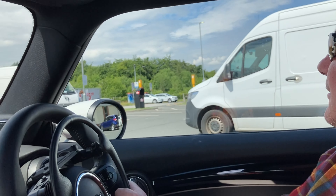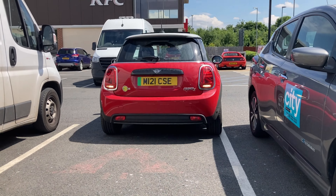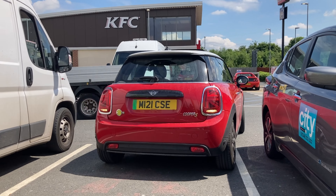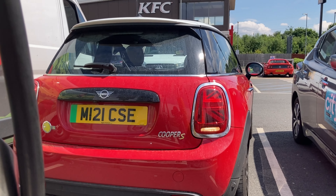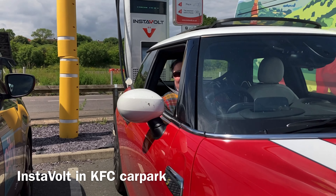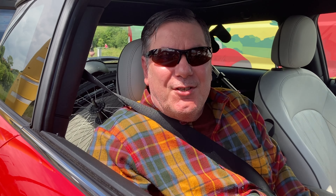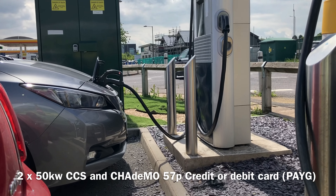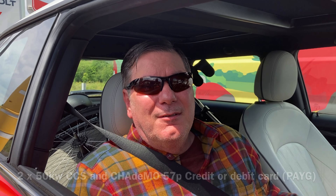So here we have a problem already — how am I going to park in here? Well, we made it to KFC in Chesterfield and this is the Instavolt charger. One of the charge bays is currently being used, and as you can see, because the parking space is so narrow, I'm not going to be able to get out.